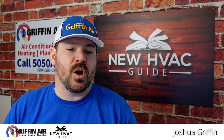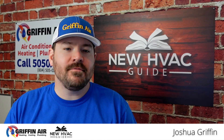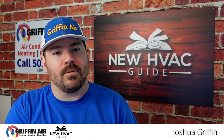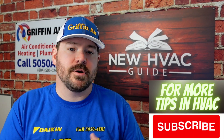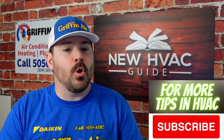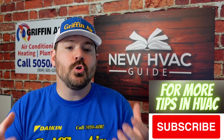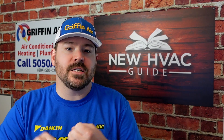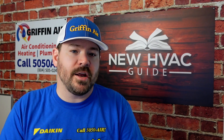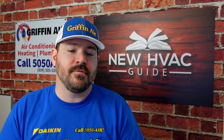I recently did a video talking about a product that can extend the life of your heating and air system. If you haven't seen that video, I'm going to put a link to that right up here or down in the description. But in that video, we talked about a product called Boost Juice. There are multiple products on the market that are comparable, but essentially they lubricate things like metering devices, they help the compressor run better, run quieter, and ultimately hopefully extend the life of your system.